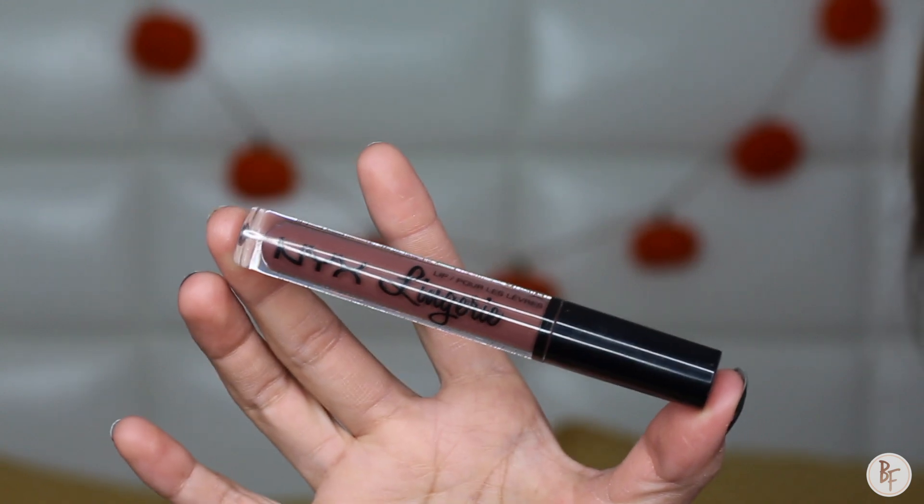Last but not least are lips. I decided to use a brown color today because I just haven't used this color and I thought it was really pretty. This is the NYX Lingerie Liquid Lipstick in the color Teddy, and I absolutely love how it ties the entire makeup look together.